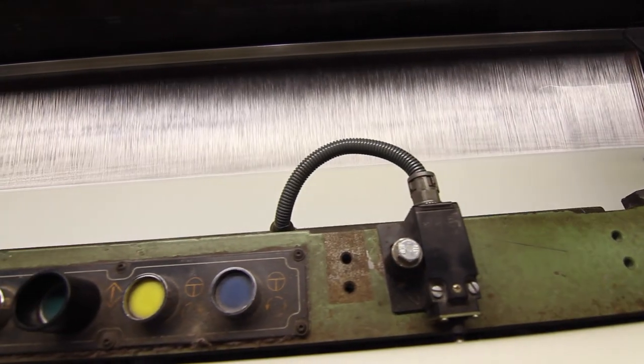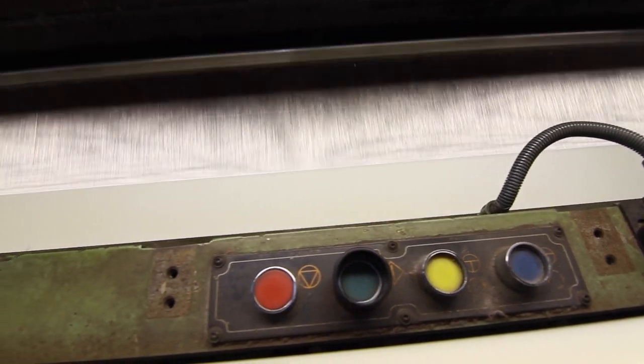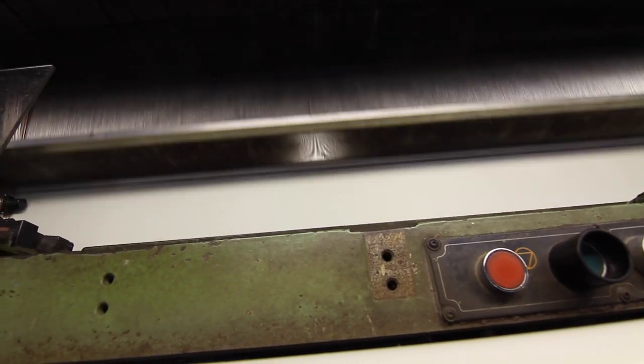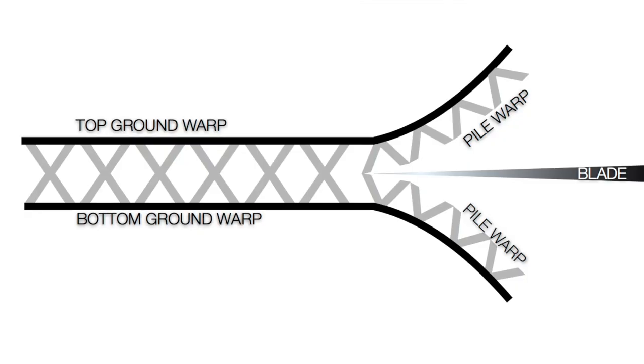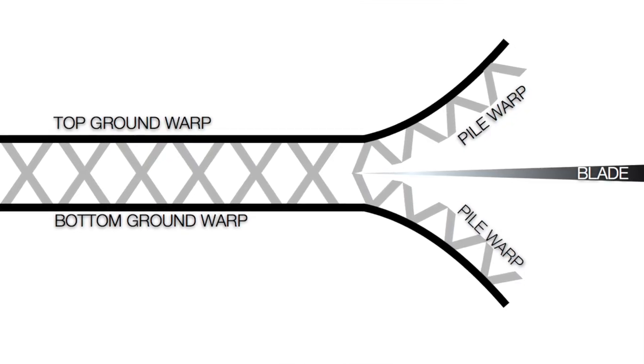We weave the fabric, the threads, between one support and the other, building in such a way a mattress that later on is going to be split by a knife in the middle. By doing so, you end up with two mirror pieces that have protruding threads, which provide the nap or the softness of the fabric. This third dimension is what creates a greater sense of uniqueness, complexity, luxurious appeal, and a depth of color that cannot be achieved with any other fabric.